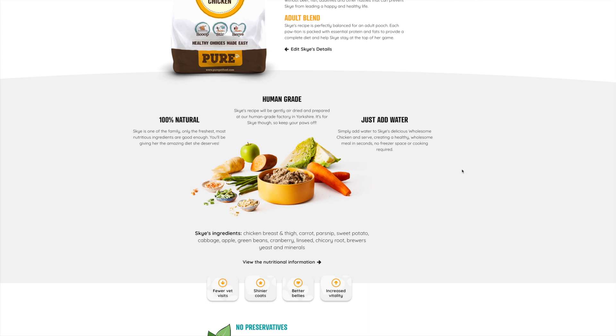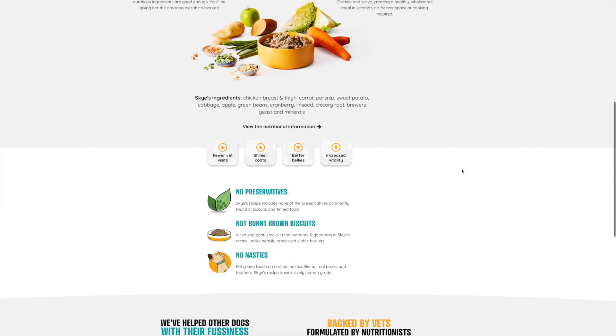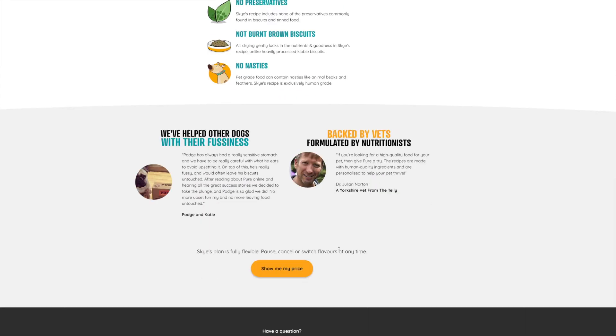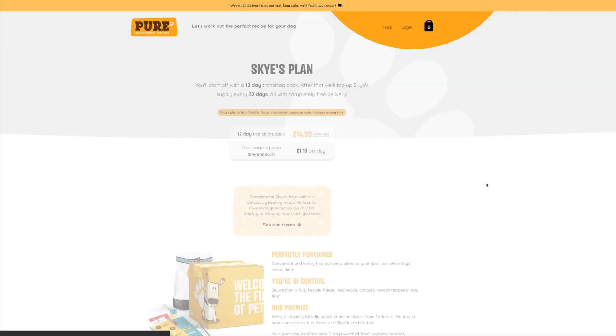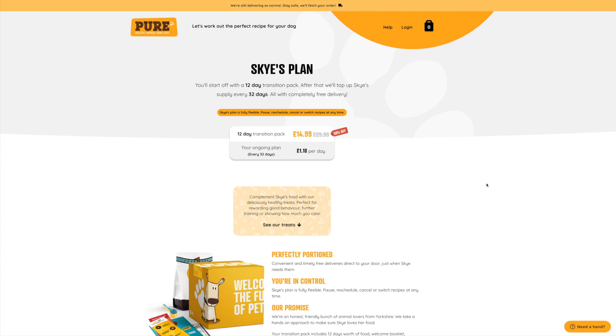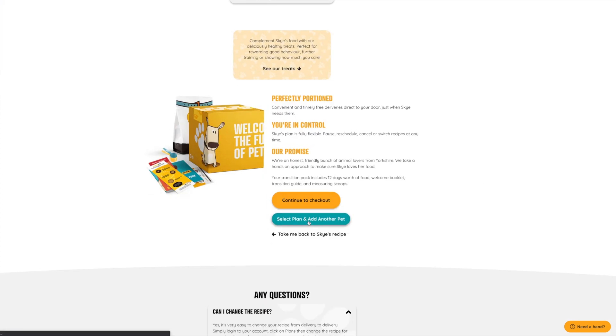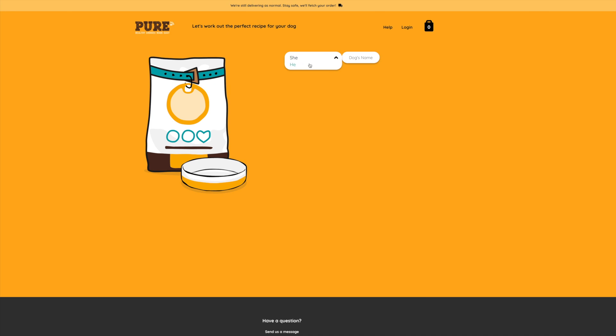You can see what ingredients go into the recipe and there's information on how to make it, plus what the vet is saying. When I clicked 'Show me my price,' it's going to cost £15 for a transition pack for 12 days, and then £30 per month after that. You can also add a second pet, so I'm going to put in my second dog Copper.